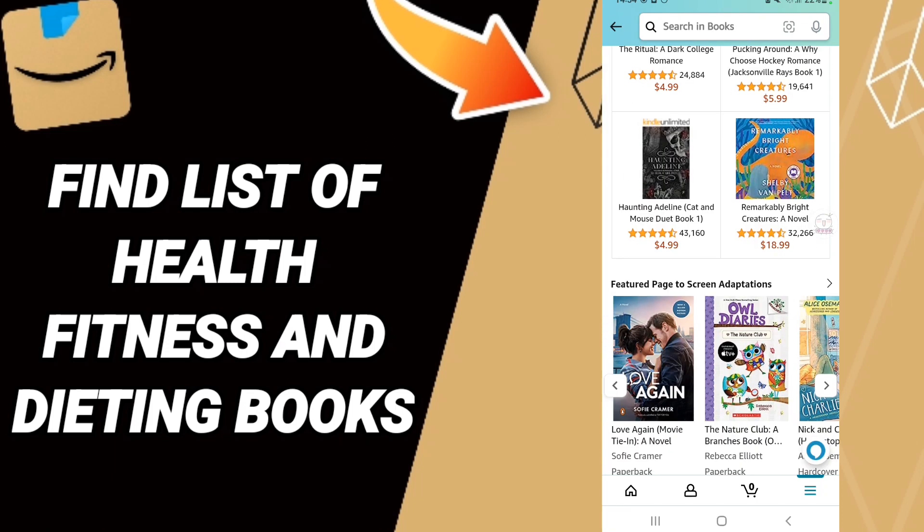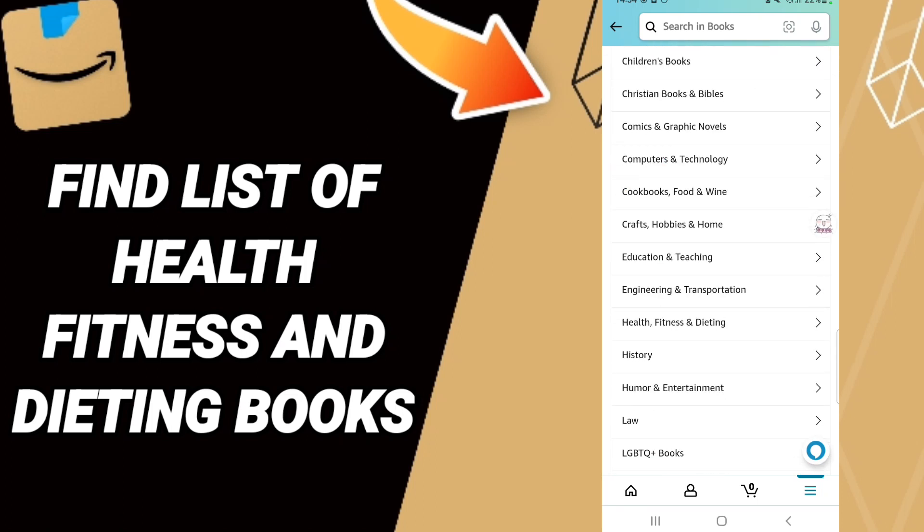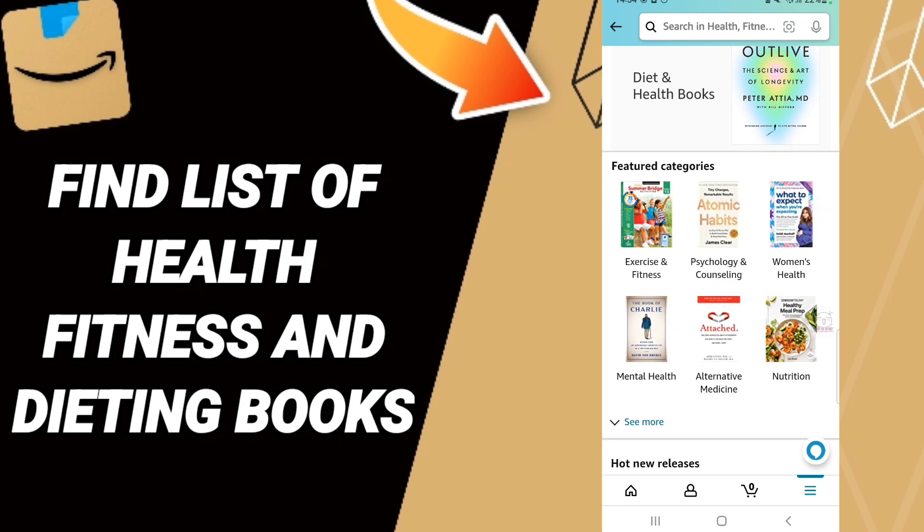On the next page, scroll down to find the list, then click on 'Health, Fitness & Dating.' You will then enter that section.